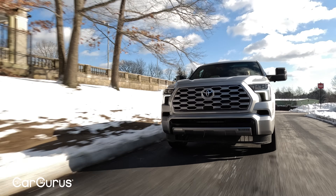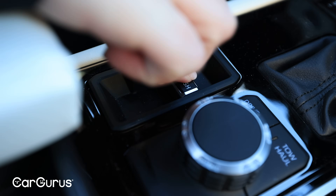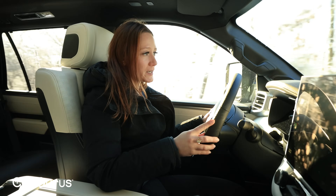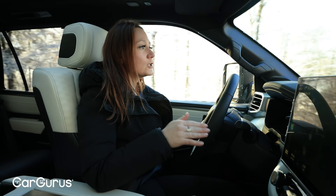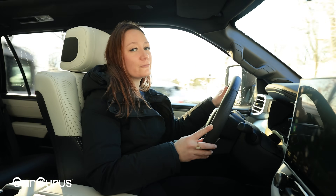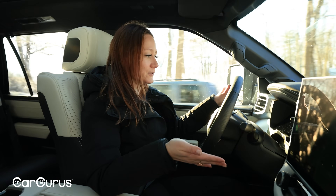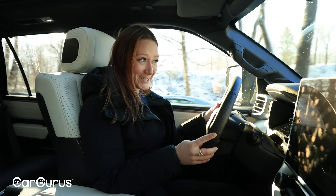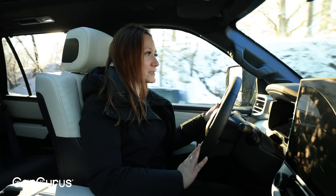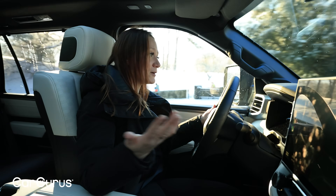Part-time four-wheel drive is standard for the TRD Pro trim and available for every other trim, with a selector to switch into two-wheel drive, four-high, or four-low. This is rated for 20 miles per gallon combined with four-wheel drive, which really goes to show how impactful the switch to the V6 hybrid has been — the old one was rated for just 14 mpg combined. My trip computer says I've been getting 12.8 mpg, but I've been spending a lot of time in Boston traffic lately, so I'll blame that. At least the Sequoia takes regular fuel.